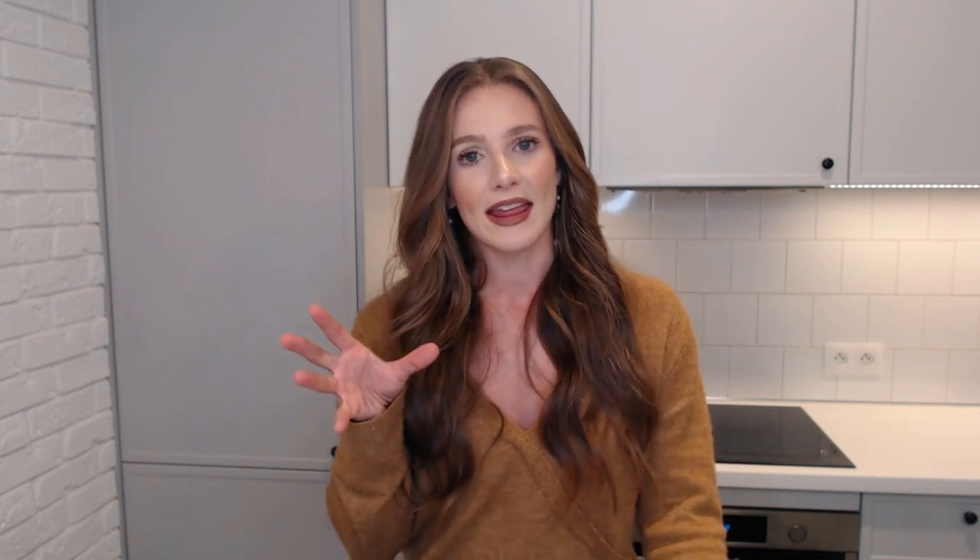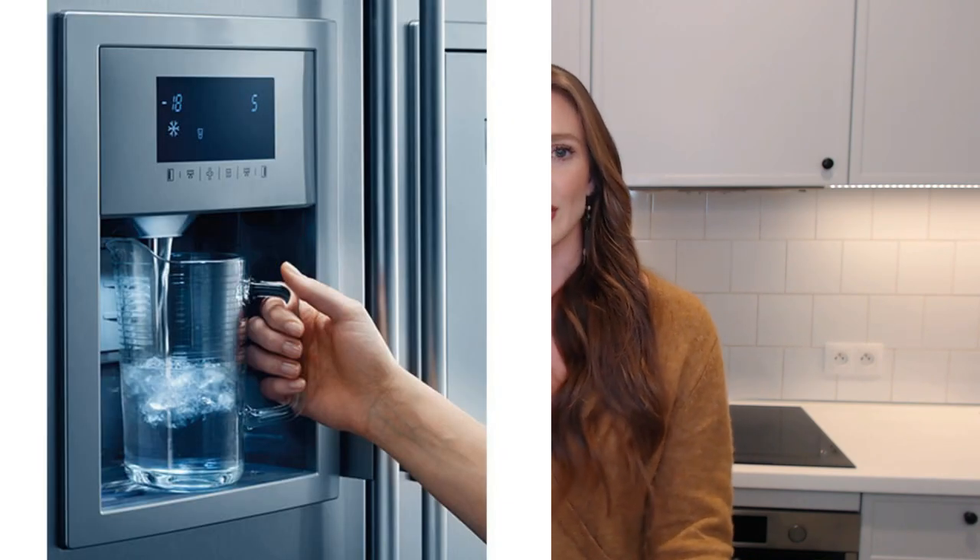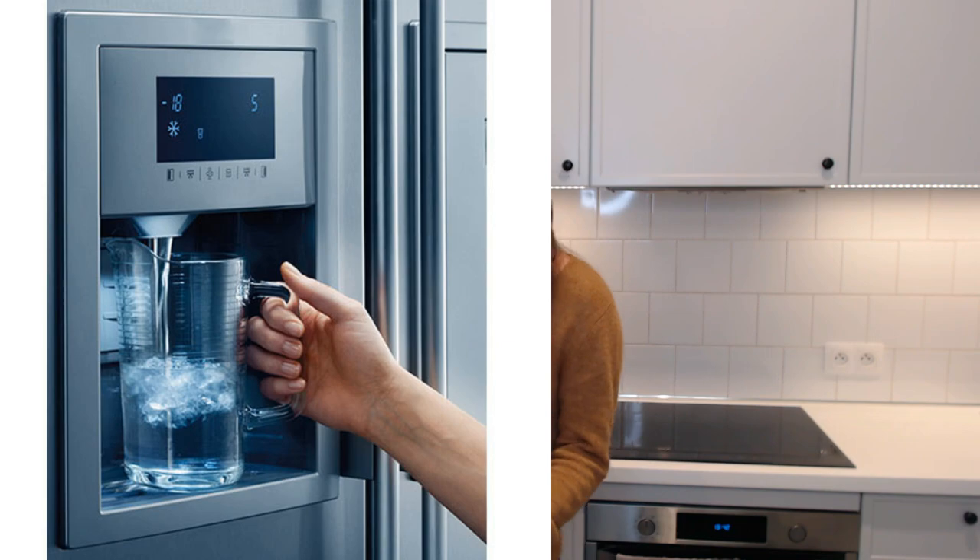Sticking with the kitchen: my place in America had a dispenser where you could press a lever on the side of the fridge and get water or ice — super handy. Not here, because it would ruin the aesthetic. So you have to go to the faucet or use filtered water in your refrigerator.